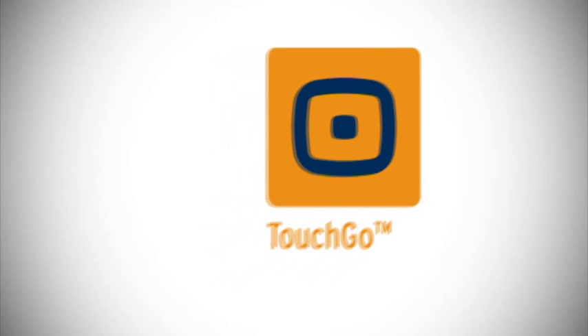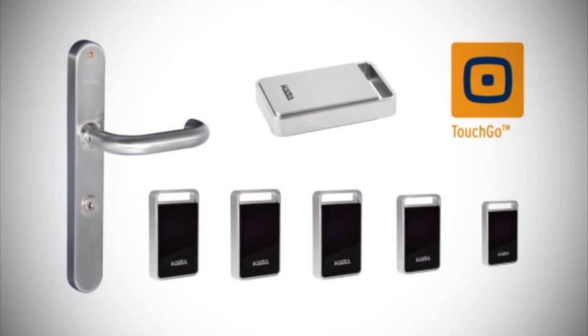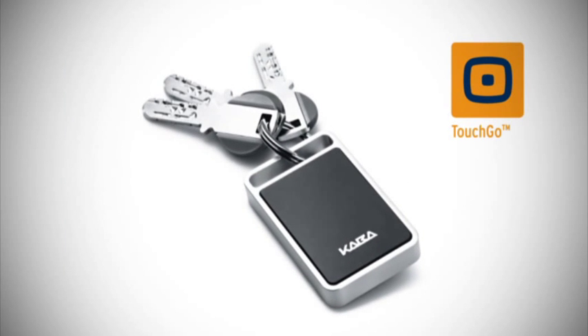Homeowners who order a Kaba Touch Go system receive an electronic door fitting, a master medium, and matching transponders. The Kaba Touch Go transponder is designed to look and feel like a stylish yet practical key ring.